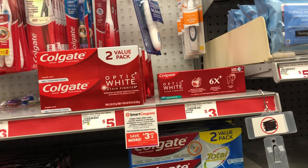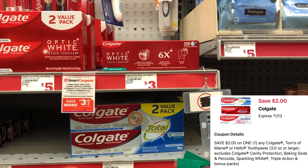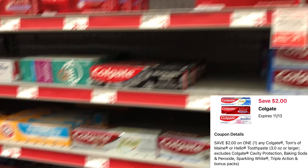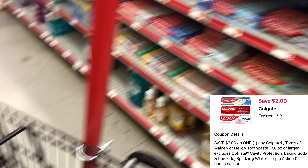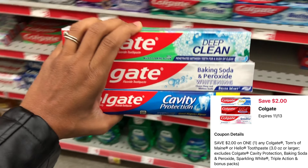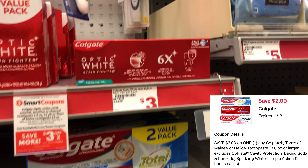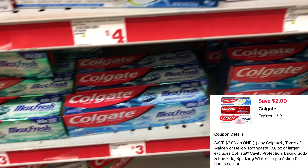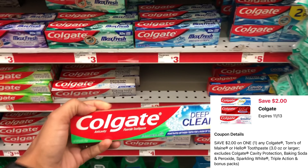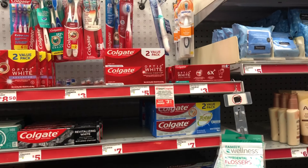Next we're going to pick up some cheap toothpaste. The Colgate Optic White priced at $3 is attaching to a $2 digital, which will drop it down to a dollar — a great filler item. I did scan the other Colgate options but the $2 digital wasn't attaching to those. It looks like the price went up to about $3.15, so it'll be $1.15 after the $2 digital. We're going to get one of those added into our cart.